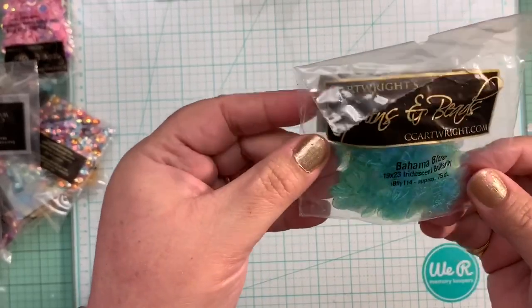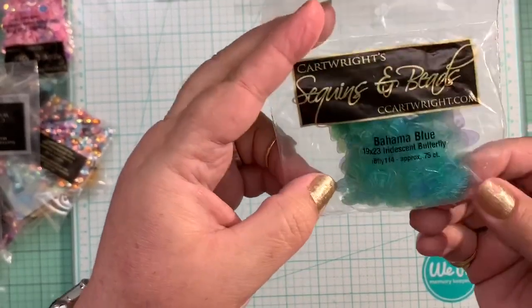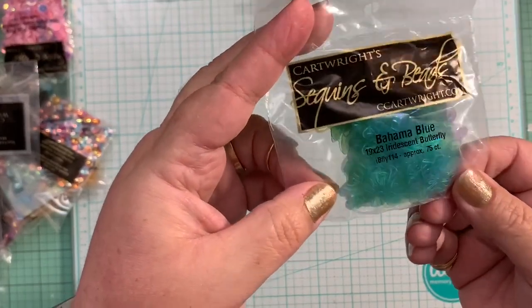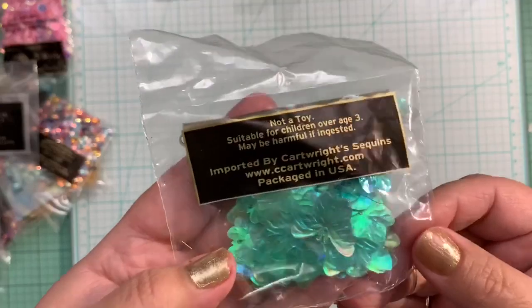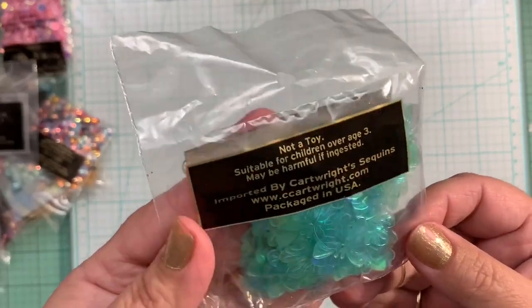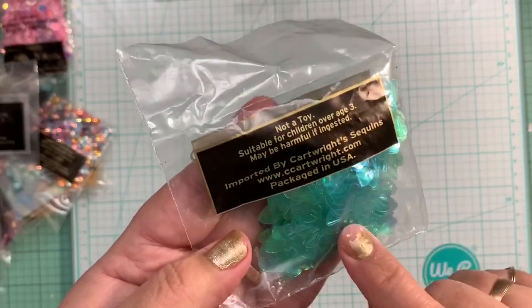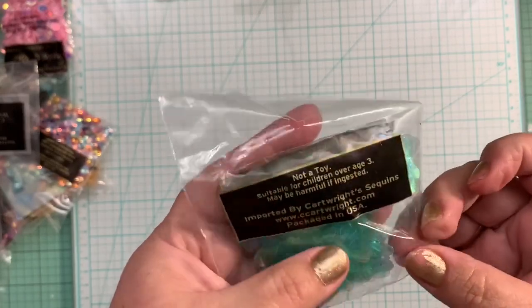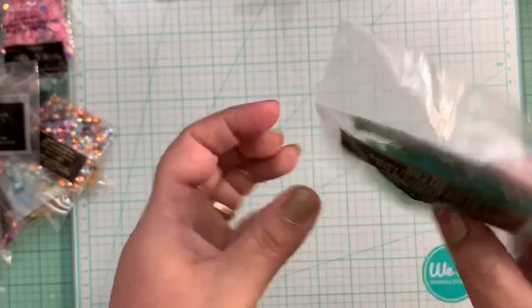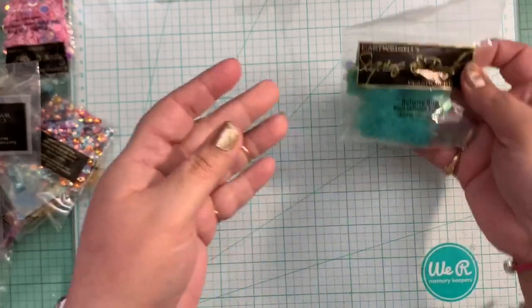I ordered these Bahama Blue Iridescent Butterflies. Oh my God, they are so beautiful. I hope the camera can do them justice, but I don't think it will. They are so stinking cute. Very, very pretty — these butterflies. I love the color. Wow, very nice.